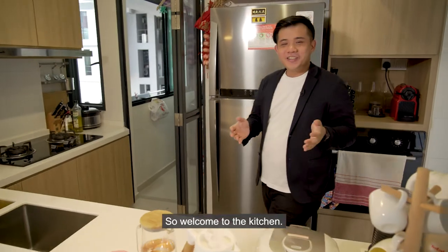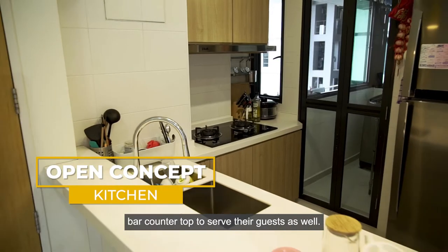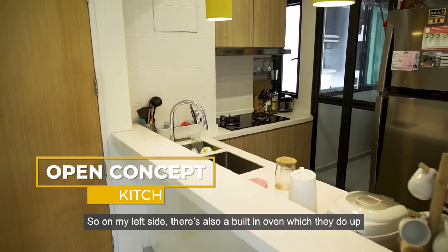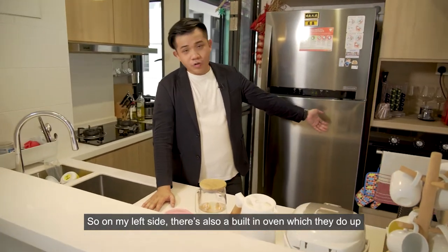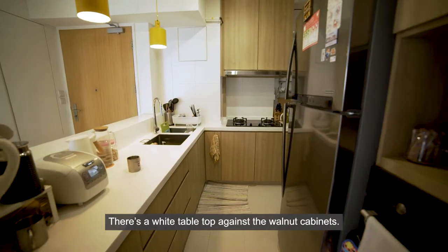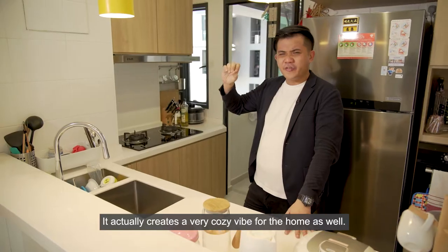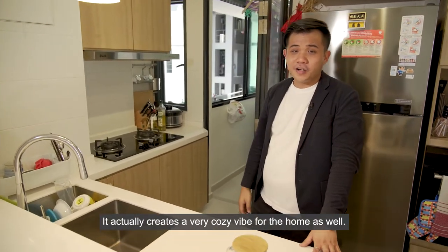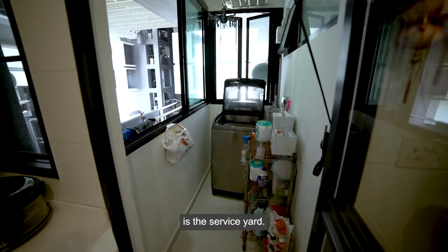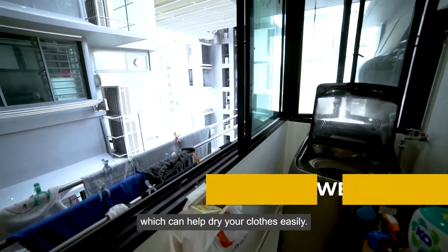Welcome to the kitchen. The owner created an open-concept kitchen with a bar countertop to serve guests. On the left side, there's also a built-in oven for baking. The kitchen features a white tabletop against warm-toned cabinets, creating a very cozy vibe for the home. Right behind me is the service yard, where the west-facing sunlight shines in, making it easy to dry your clothes.